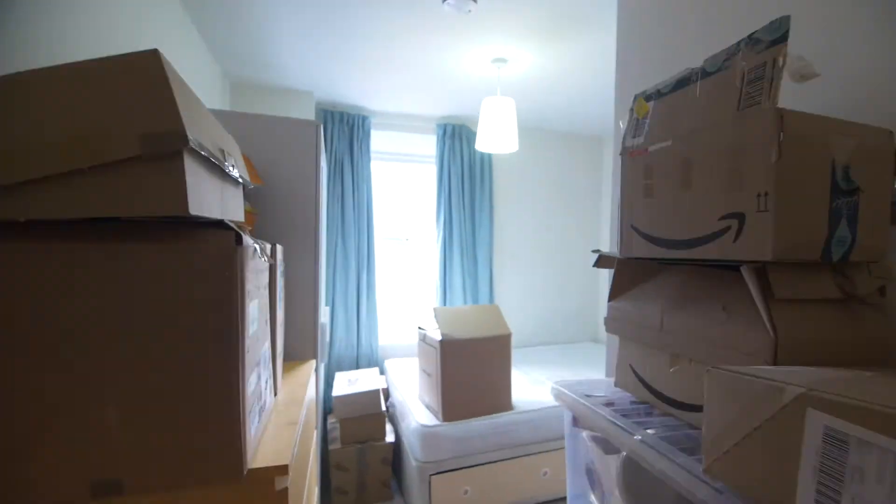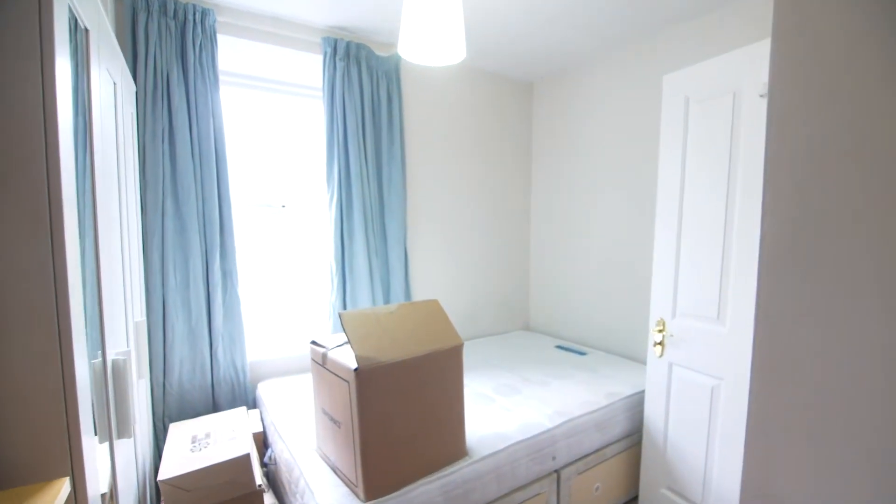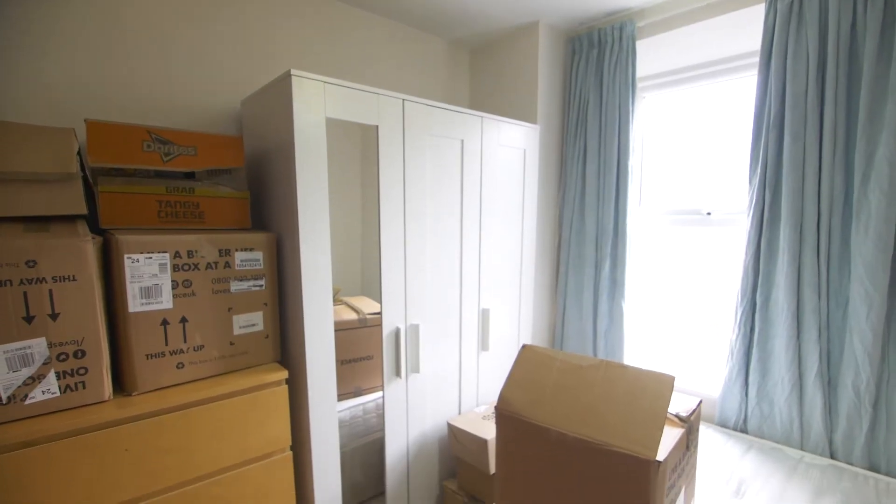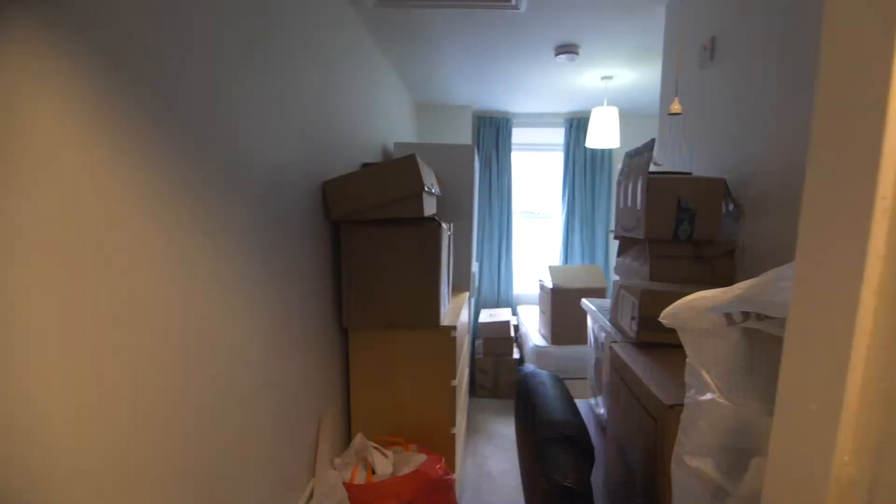Upstairs we have another bedroom, this one with an ensuite bathroom. Also on this floor we have a further three bedrooms. They're all super bright and very well sized.